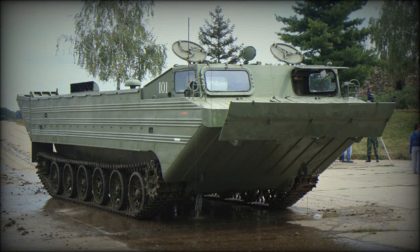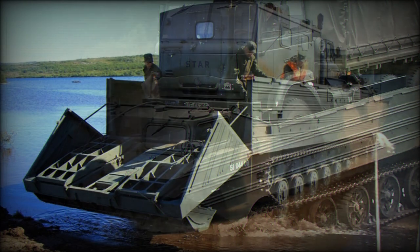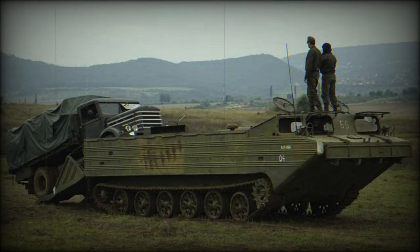This amphibian is powered by a V-84MS multi-fuel turbocharged diesel engine developing 840 horsepower — the same engine used on the Russian T-90 main battle tank. The vehicle also uses a number of automotive components from the T-80 main battle tank. On water, this tracked cargo vehicle is propelled by two water jets, which can be used simultaneously with the tracks when exiting water obstacles.